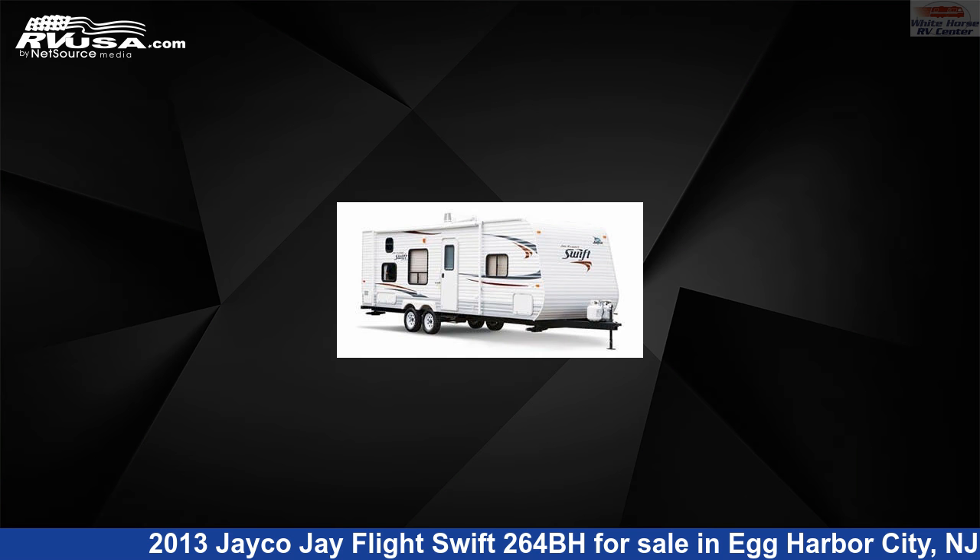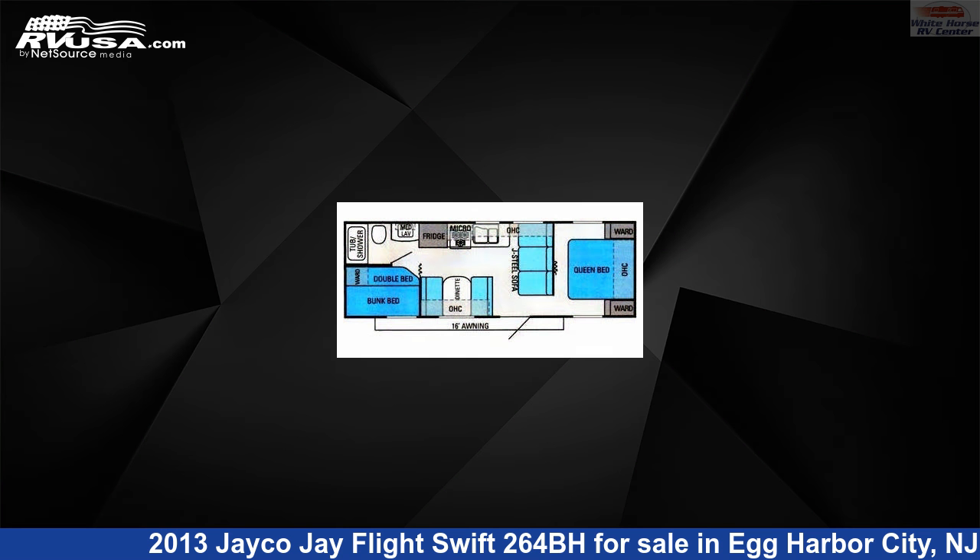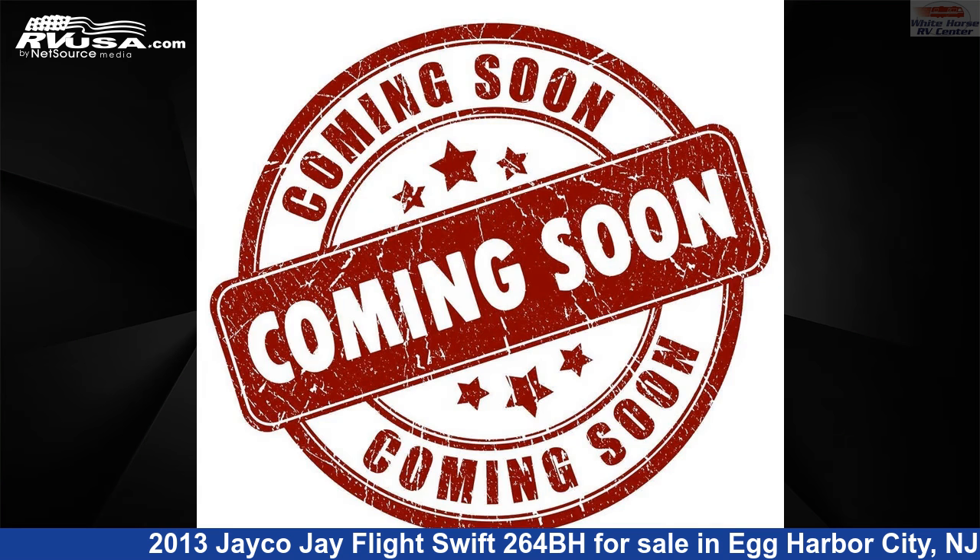This 2013 Jayco J Flight Swift 264BH is a travel trailer RV. It is located in Egg Harbor City, New Jersey 08215 and is offered for sale by Whitehorse RV Center.